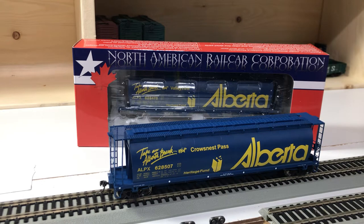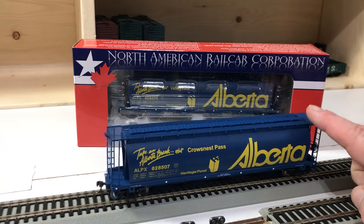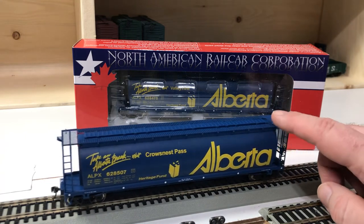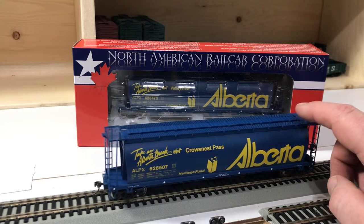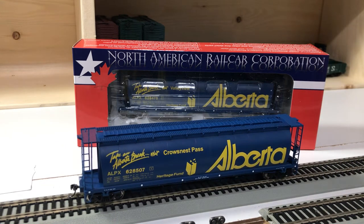These models by North American Railcar Corp are, in my opinion, beautifully well done. They're very nice cars and very accurate.